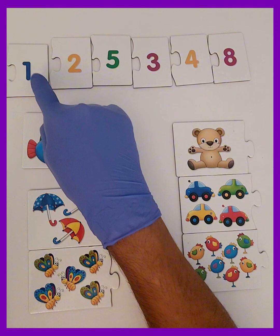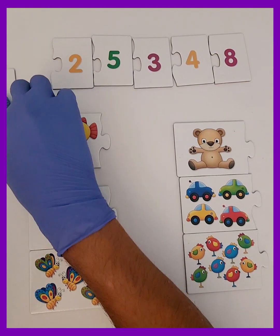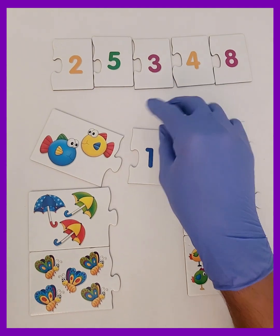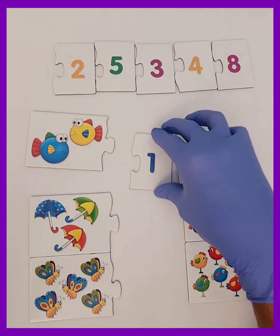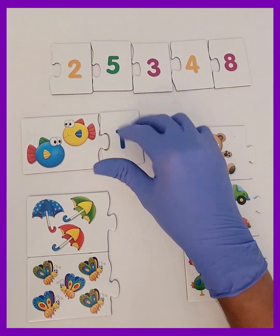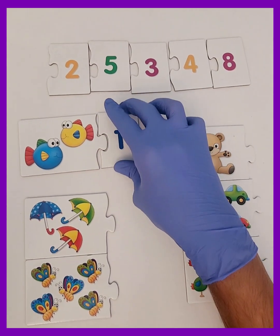But let's try something. There are two fish, but I'm going to pick the number one to show you what happens when we get it wrong. Look, it doesn't fit. That means we didn't count right.